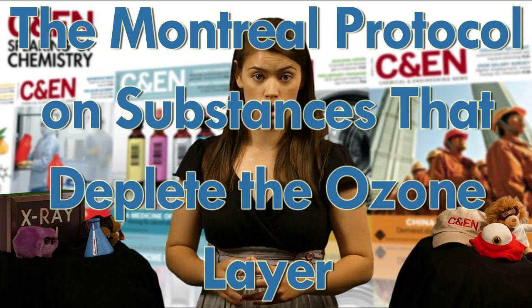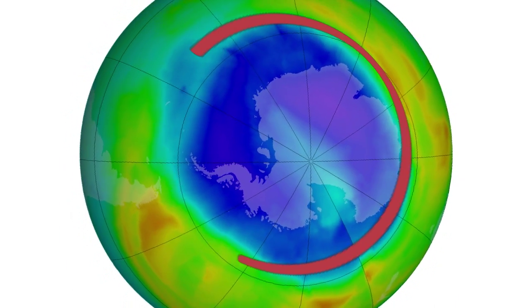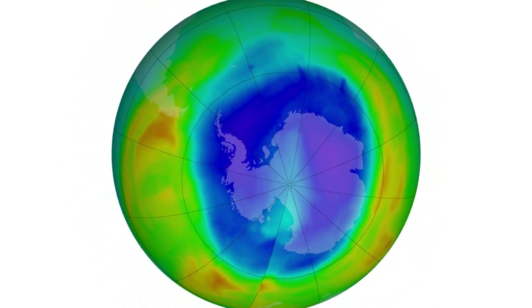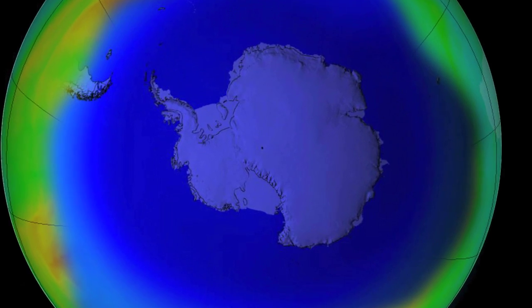So what did we do about it? In 1987, the Montreal Protocol on Substances that Deplete the Ozone Layer — real name — banned CFCs. And it was a good move. Here's what the Antarctic ozone layer looks like now, and here's what it would've looked like today had we not cut back on CFCs.